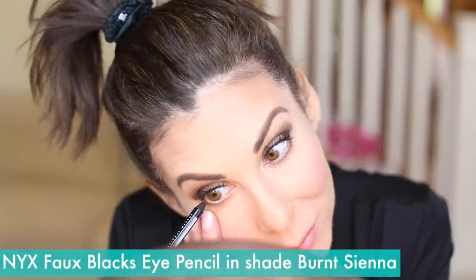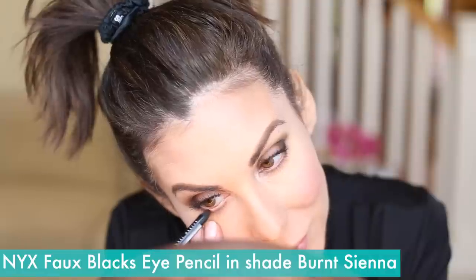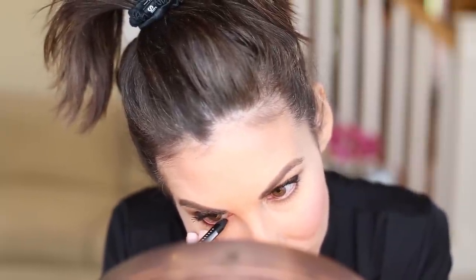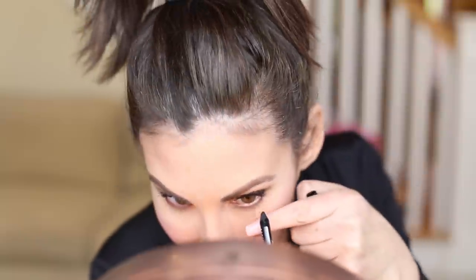Now we're going to go on the inner rim — this is just for nighttime or photos — with this beautiful shade by NYX. It's part of the Faux Black collection and I believe this is Burnt Sienna. This wouldn't be for everyone and you could go without it; everyone has a different preference, and again I wouldn't do this for daytime.